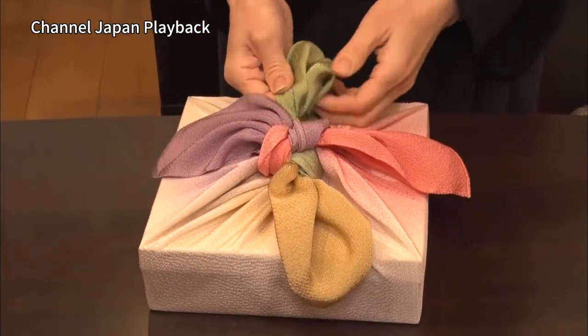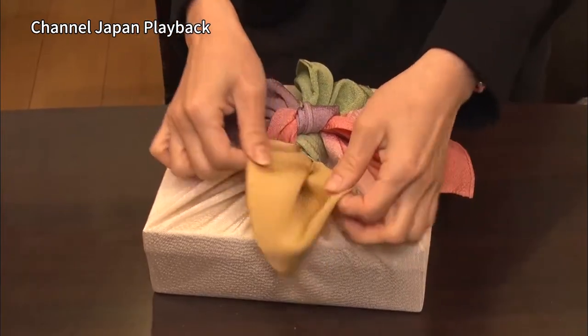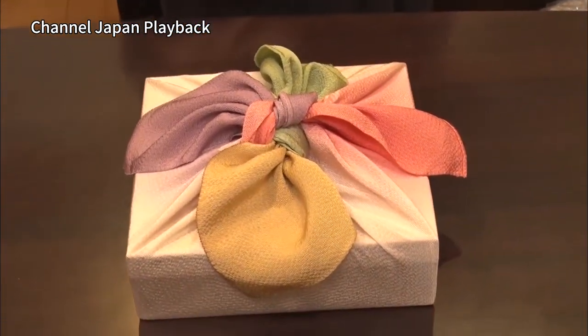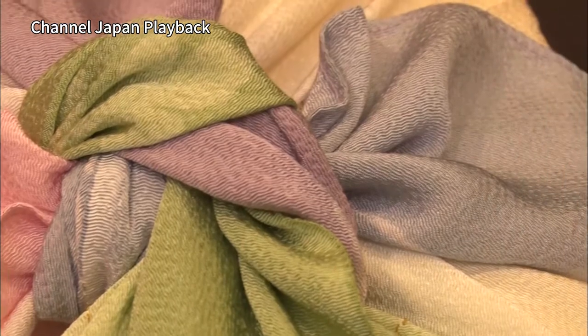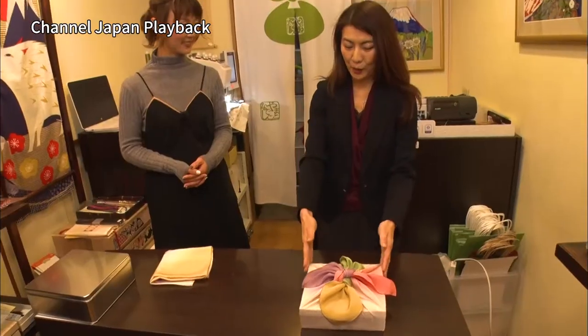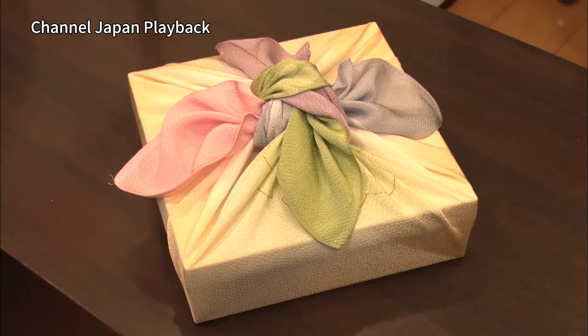And it becomes a knot like flower petals. This wrapping method is relatively easy, and since the four corners of the furoshiki are all different, when wrapped it looks very pretty. You can wrap gift boxes this way as well. We used a square box, but you can also use round boxes.